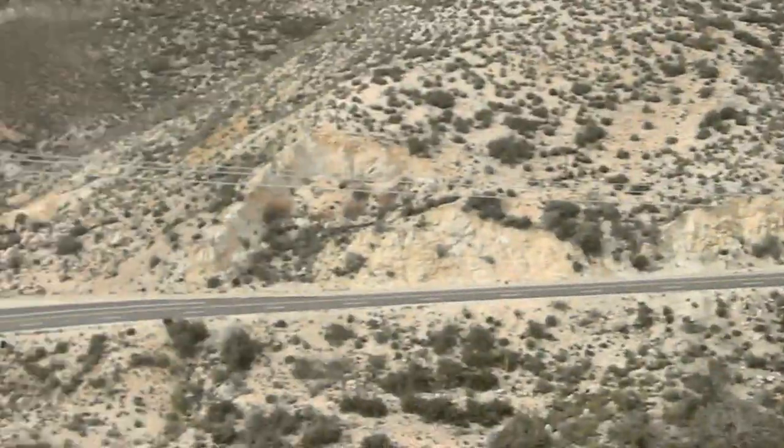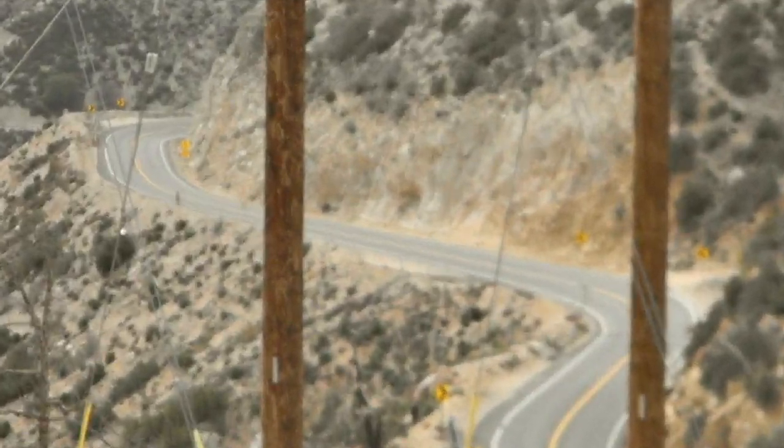I'm just going to quickly set this clip up of me riding with two other clips, so bear with me.